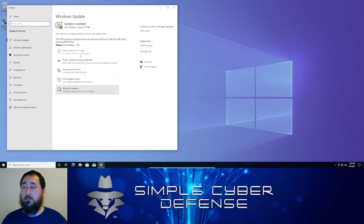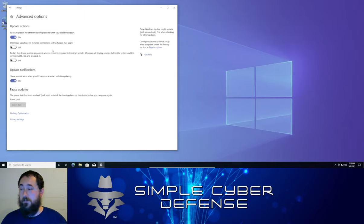It shows I have critical updates, and it's going to download them automatically. While that's happening, we're going to go into Advanced Options and look at some settings. The first thing is 'Receive updates for other Microsoft products when you update Windows.' If you use other Microsoft products like Office, it's a good idea to keep this checked so those products also get updated when your operating system gets updated.